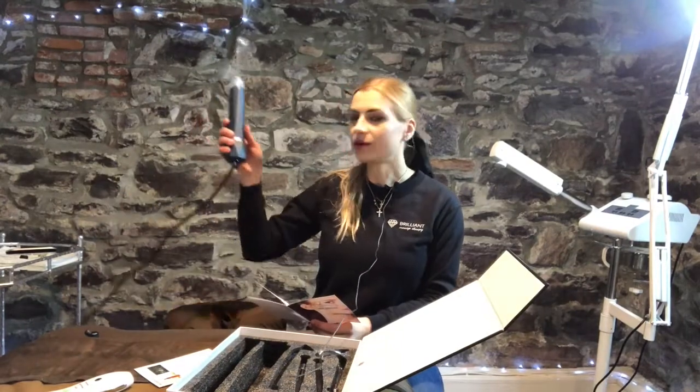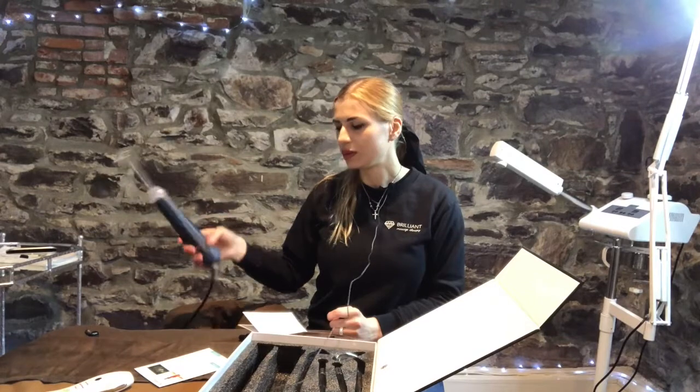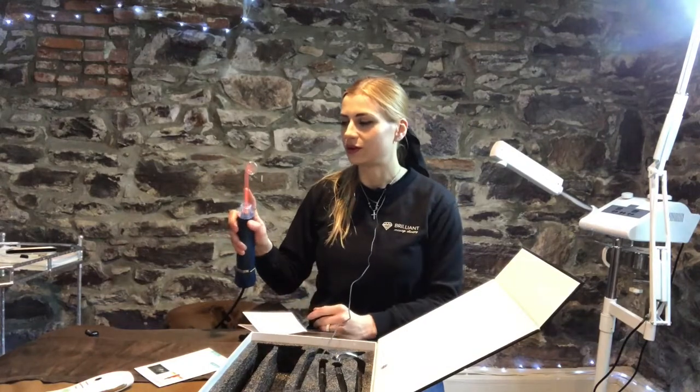I bought a three-prong microcurrent device because the two-prong is not as safe. You want to have a professional three-prong because any electrocution or anything like that, you don't want any risk of that.